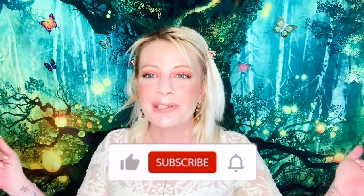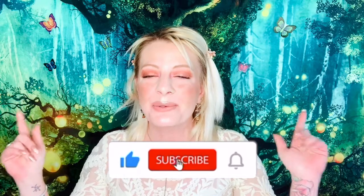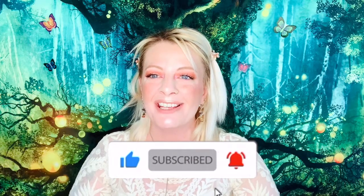Alright guys, if you liked this video please like, comment, and subscribe. You can also follow me over on Instagram at Ally's Magical Insights. Good luck to whoever wins — I'm going to run this giveaway for a couple of weeks and then I'll announce who wins. See you later!